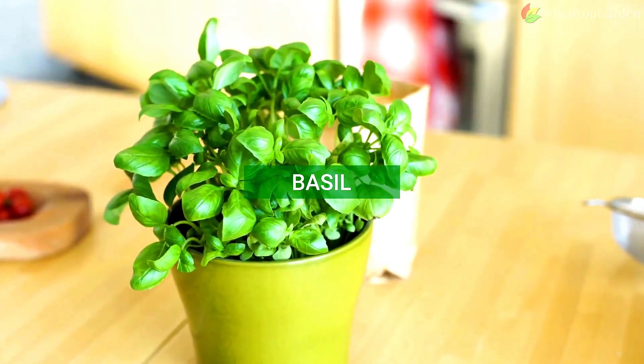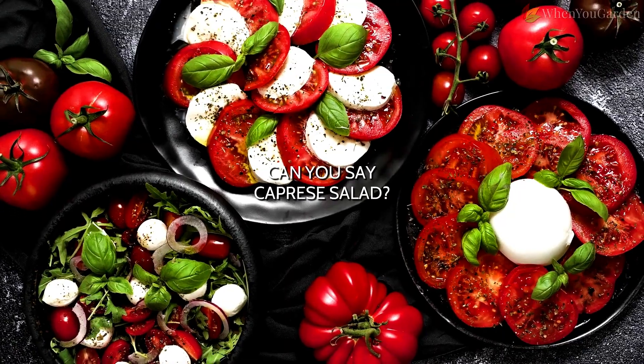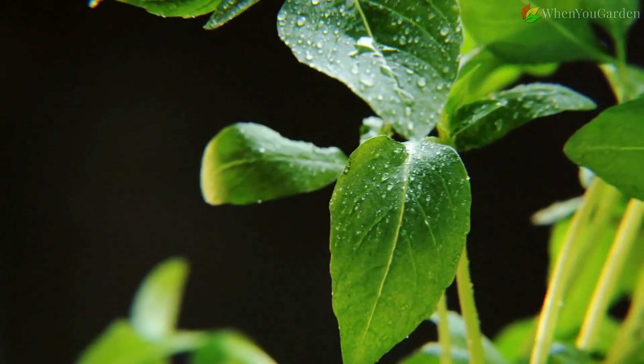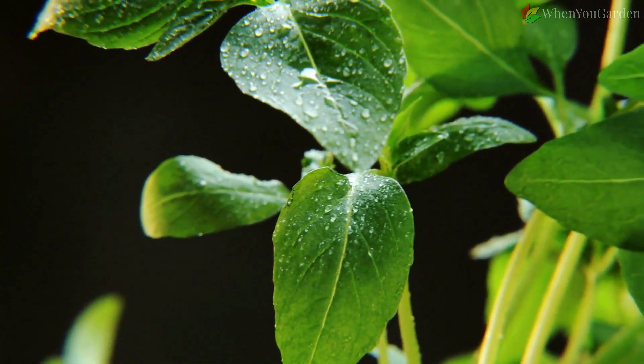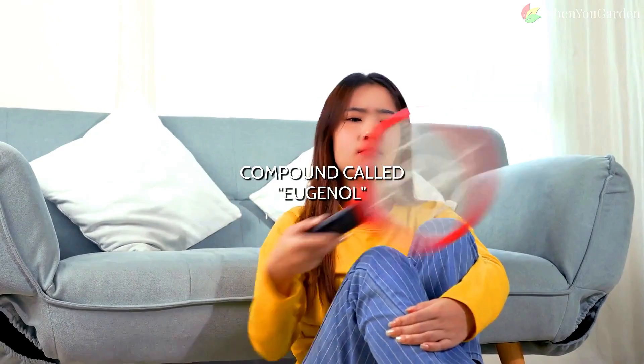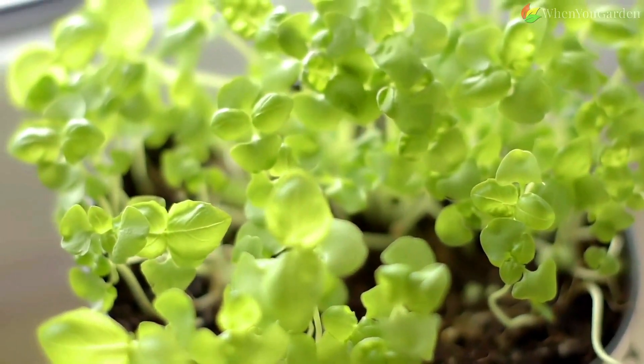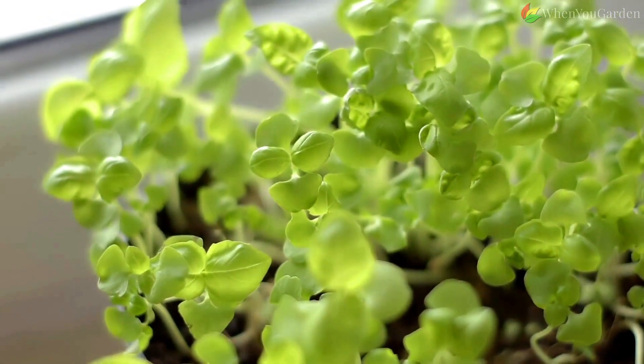Basil. Tomato and basil go well together on the plate and in the garden — can you say caprese salad? The herb from the mint family is one of the world's most famous natural insect repellers, driving away pests with its characteristic scent, which comes from a compound called eugenol. Basil also strengthens the tomato's resistance to diseases and increases the yield.